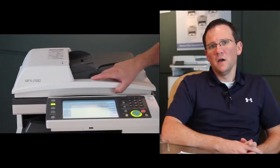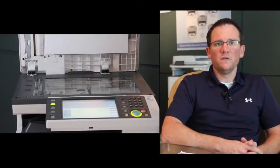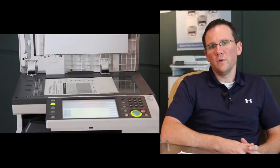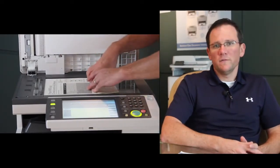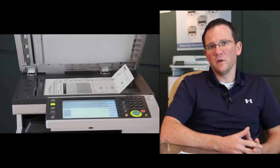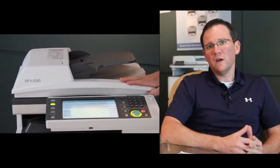Devices such as our MFX2590 are certainly helping companies not only with their print, but also with their document workflow. Features such as legal and letter-sized platen glass to handle multiple document originals, and two-sided document scanning to help customers scan their documents more quickly.